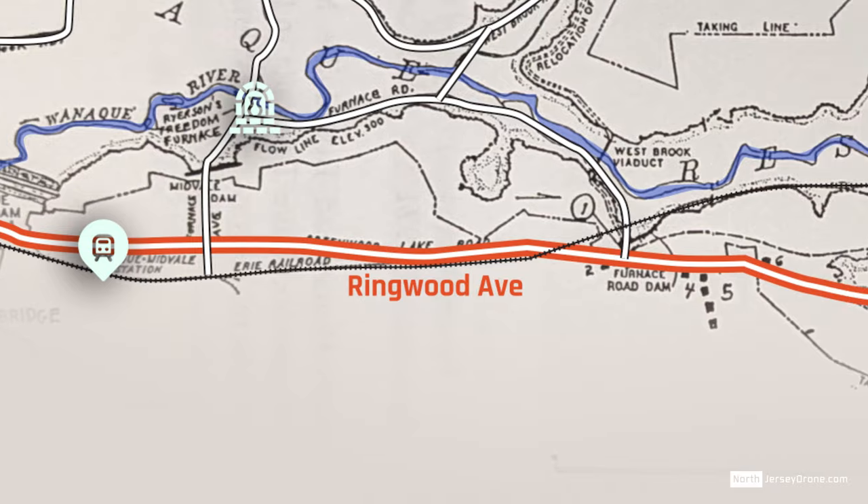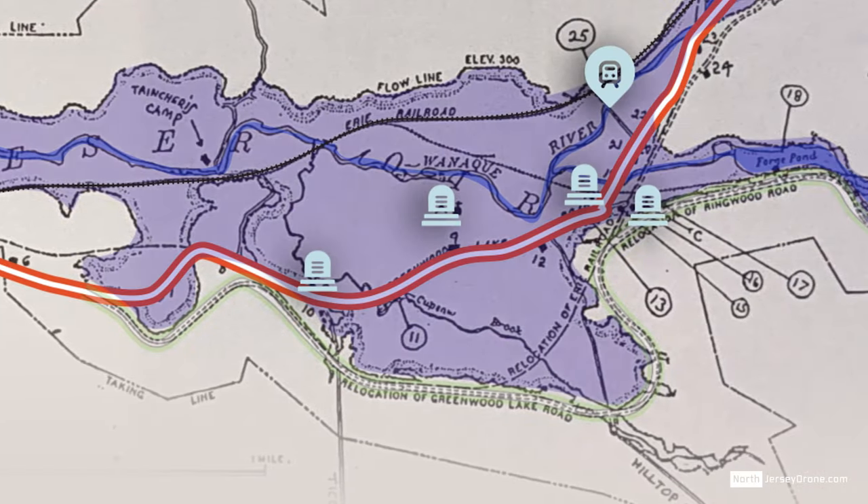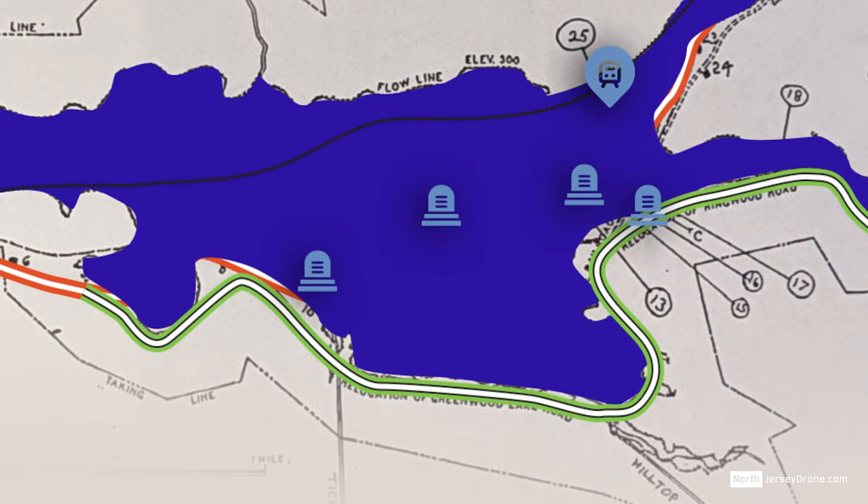Here is an old map showing the changes that took place once the Warnacue River was dammed to form the reservoir. Notice the original location of these four family cemeteries: Bordes, Browns, Erskine, and Ryerson.